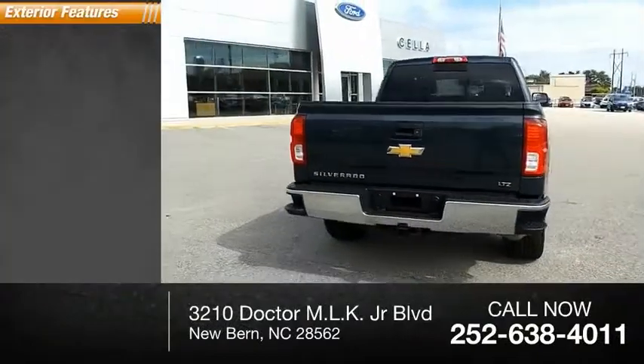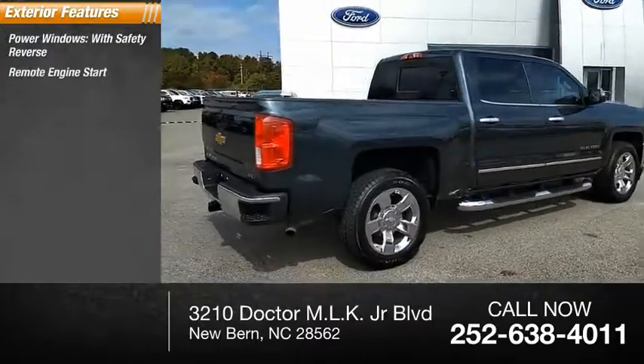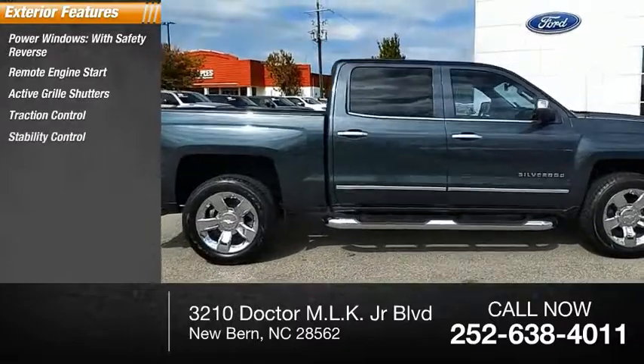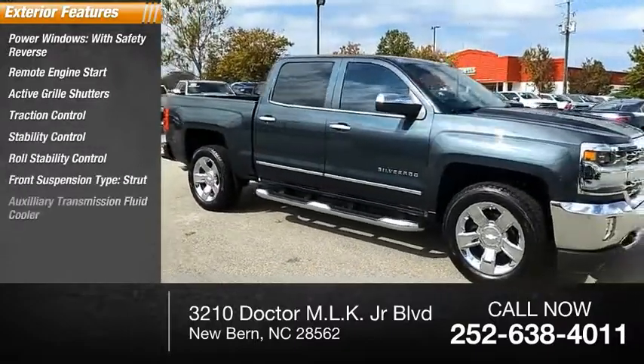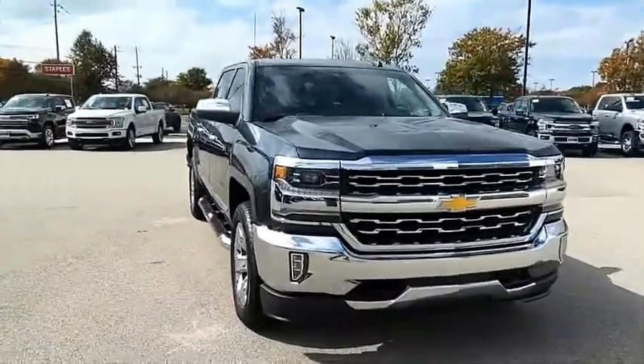Here are some of this vehicle's great options: power windows with safety reverse, remote engine start, active grille shutters, traction control, stability control, roll stability control, front suspension type strut, auxiliary transmission fluid cooler, rear step bumper, and braking assist.